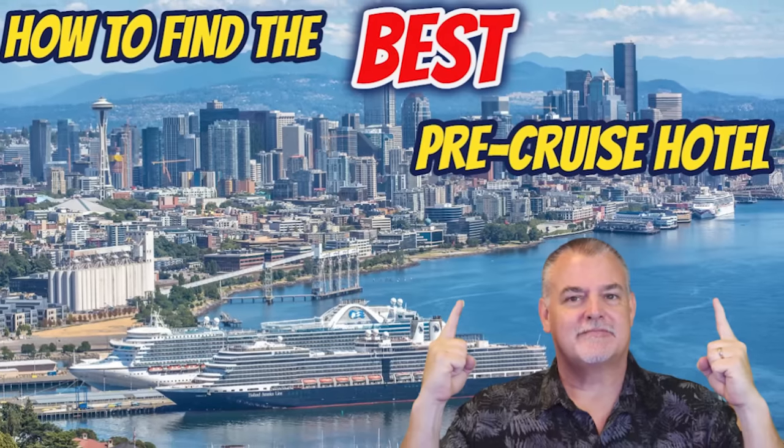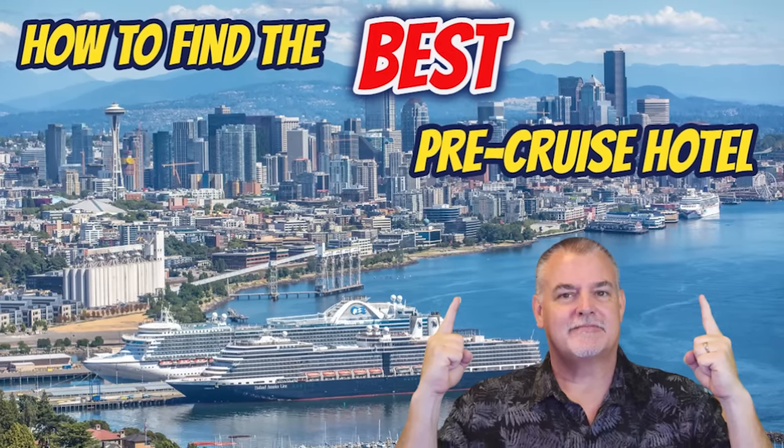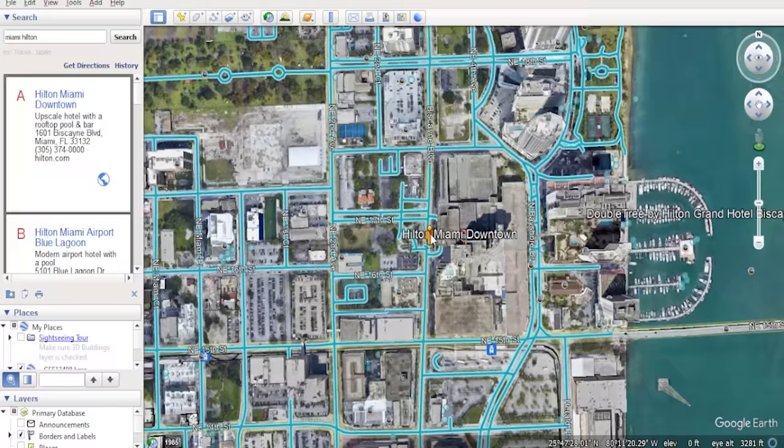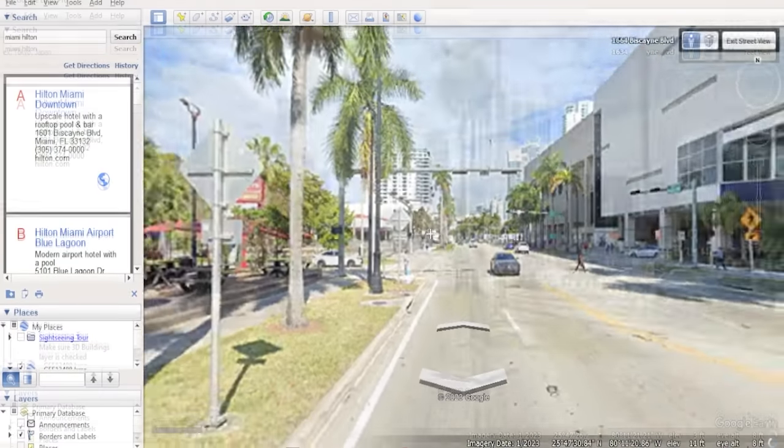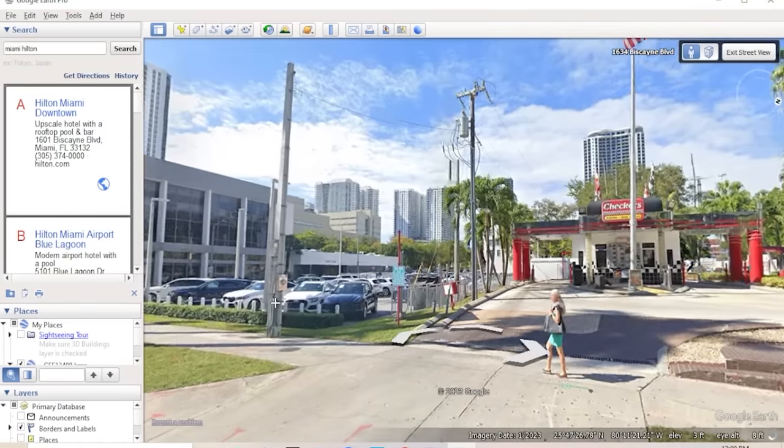We don't have specific dining recommendations for Miami, but we do have something that will help you find dining close to your hotel. Check out our video on finding the perfect pre-cruise hotel, which talks about using Google Earth to look at the street view around your hotel to see what is within walking distance.